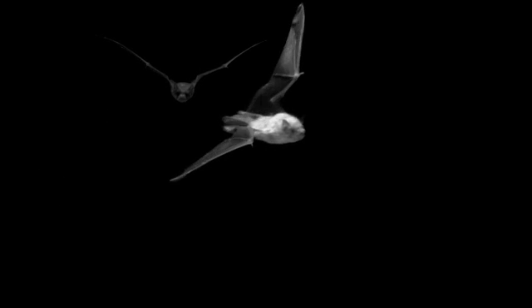Imagine designing aircraft with this dexterity. That's what scientists say could happen, and we're just skimming the surface.